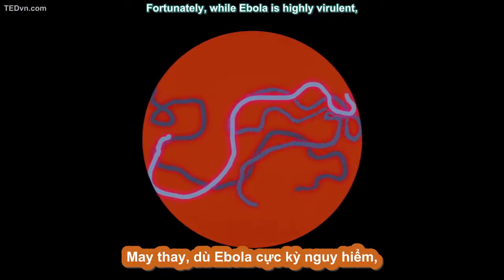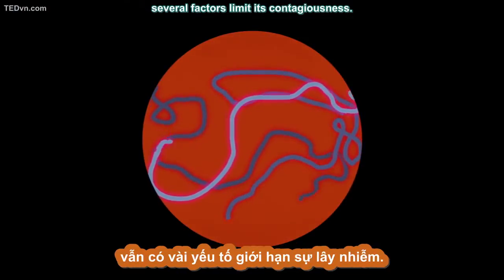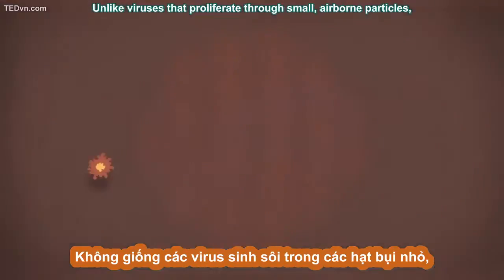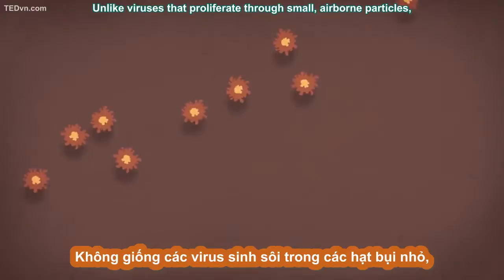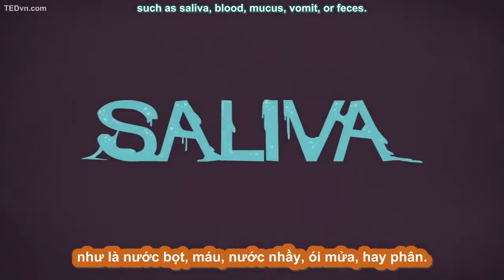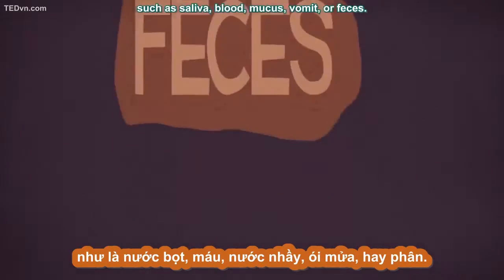Fortunately, while Ebola is highly virulent, several factors limit its contagiousness. Unlike viruses that proliferate through small airborne particles, Ebola only exists in bodily fluids such as saliva, blood, mucus, vomit, or feces.